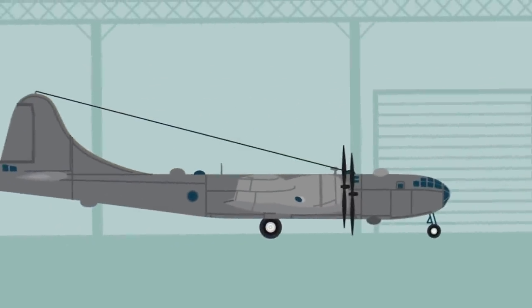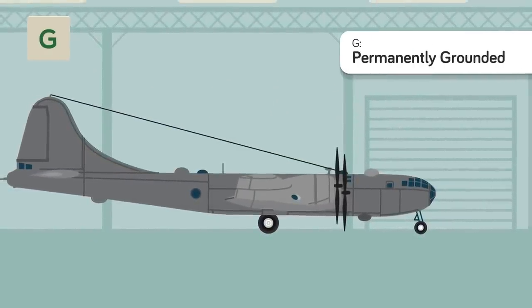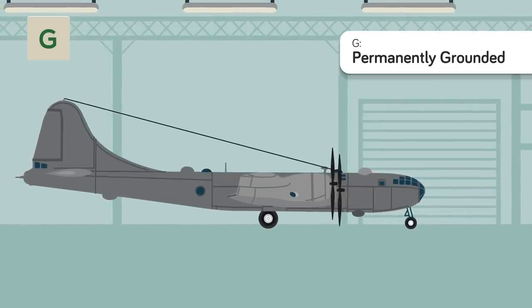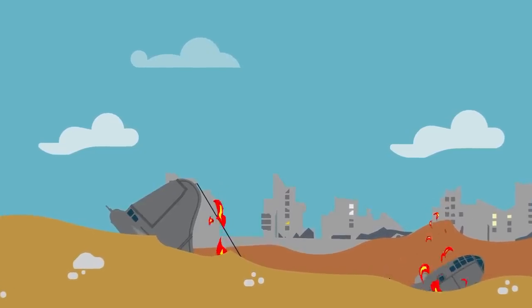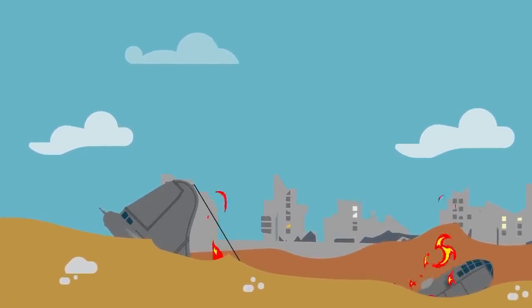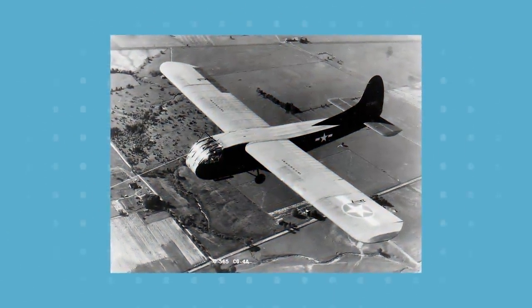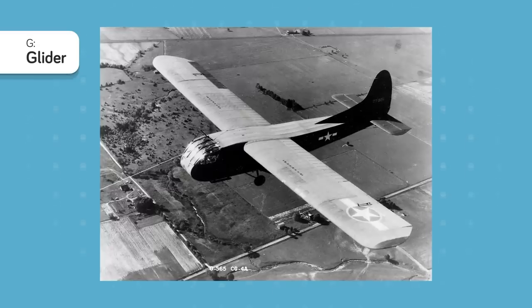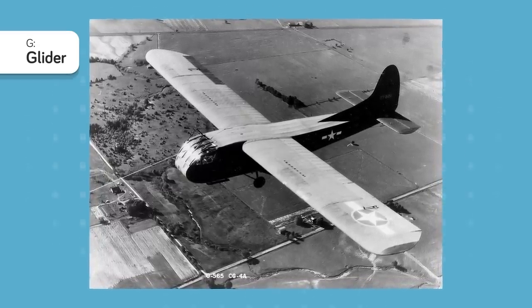G is for Permanently Grounded. Not every designation can be exciting — sometimes vehicles reach the end of their life and need to be put out to pasture, but can still be useful for research and development. Planes with the status prefix G have either been damaged in combat or eclipsed by newer generations and have been gracefully retired. The glider also carries this designation as a vehicle type, but it too has been put out to pasture in favor of more modern aircraft.